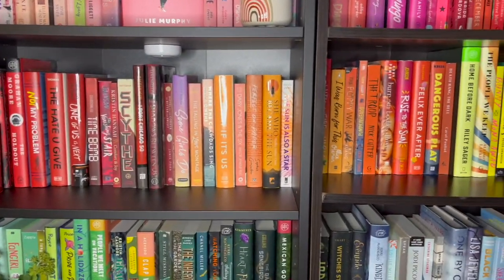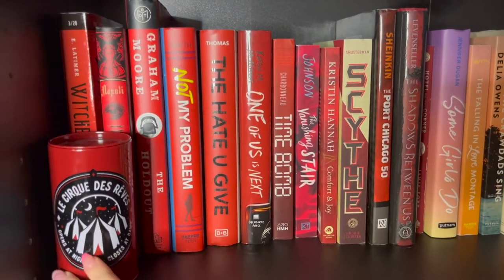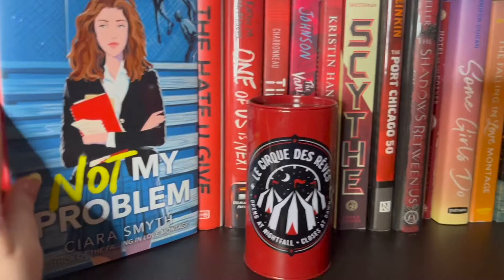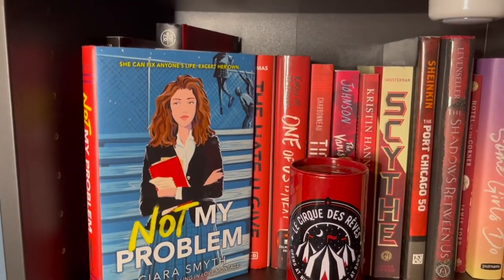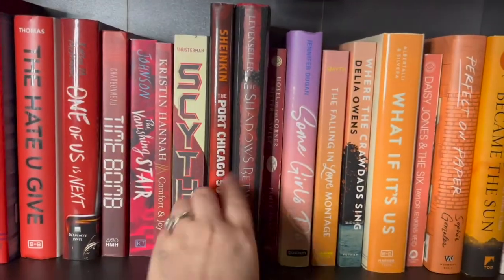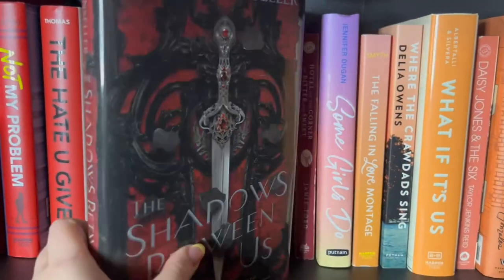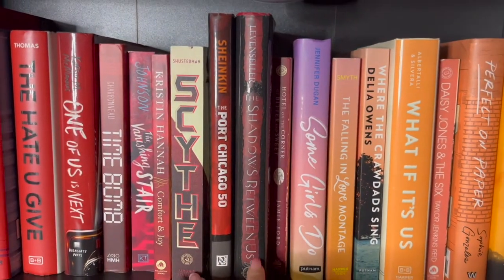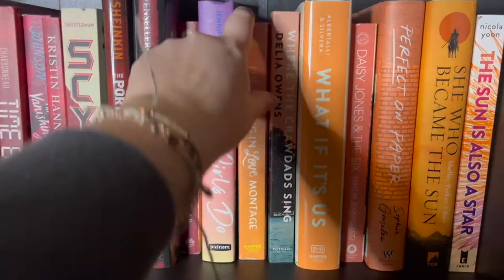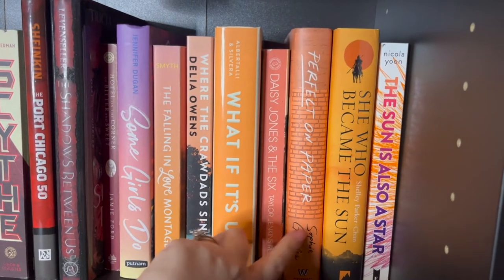Now going down to the next row — reds going into oranges and yellows. I have a little red piggy bank on this shelf. Not My Problem by Sierra Smith, I'm super excited to read — she also wrote The Falling in Love Montage, one of my favorite books. Shadows Between Us is a great standalone fantasy with a really badass female lead. I'm super excited to read some Jennifer Dugan this year, and also Perfect on Paper by Sophia Gonzalez, which I'm hoping to get to early in 2022.